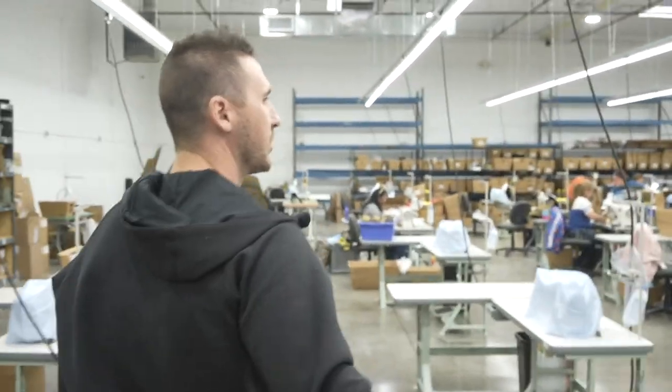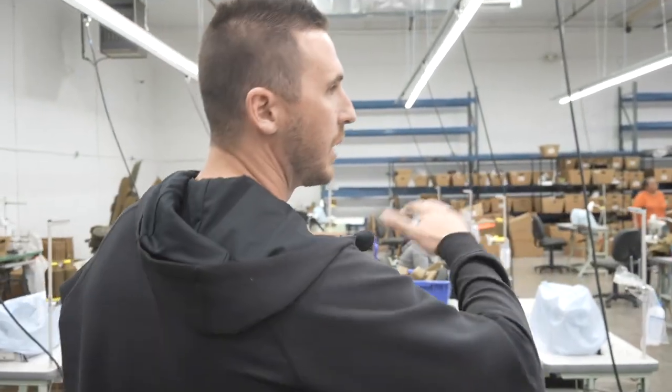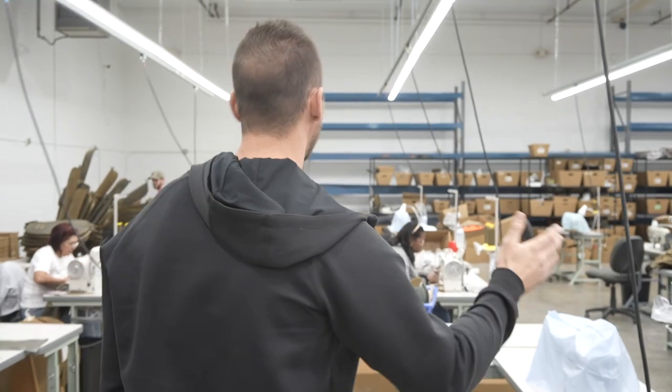We're trying to make it as state of the art as possible for all of our operators to be making the best gear in America — actually the best gear in the world; we just happen to make it in America. This entire production floor is all of our bino packs, accessories, chest packs, and things like that.